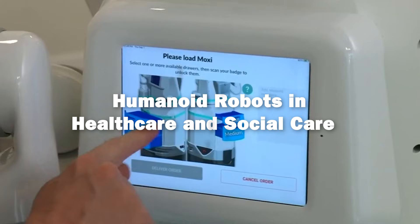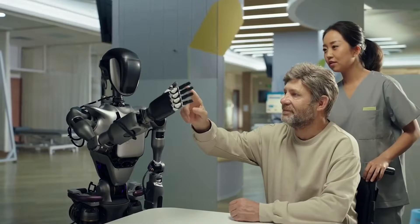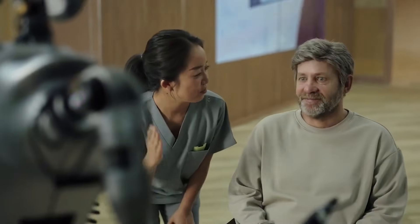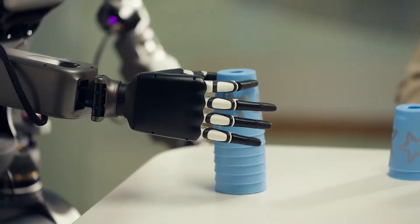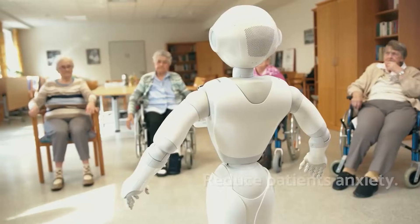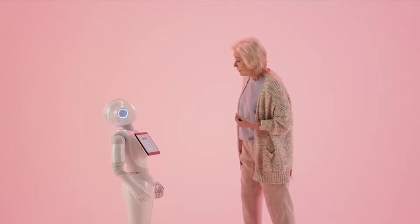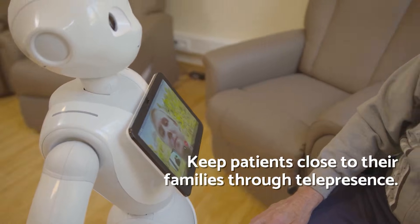Humanoid robots are poised to make a profound impact in healthcare and social care settings, where human-like interaction can greatly enhance patient outcomes and overall well-being. In environments such as hospitals, nursing homes, and rehabilitation centers, humanoid robots can provide much-needed companionship. Their ability to convey empathy through facial expressions and gestures helps reduce feelings of loneliness and anxiety among patients, particularly the elderly or those with long-term care needs.